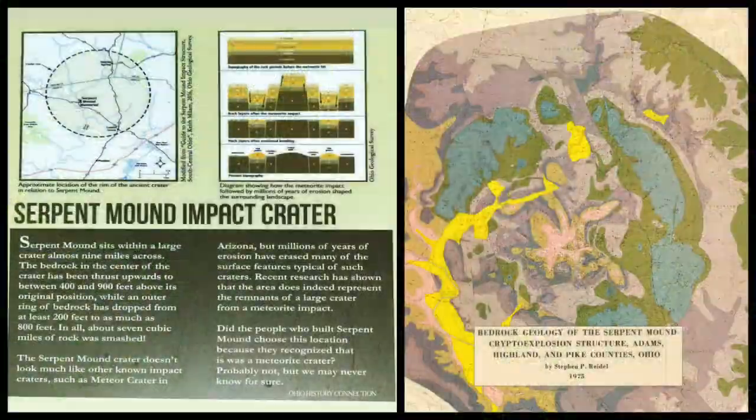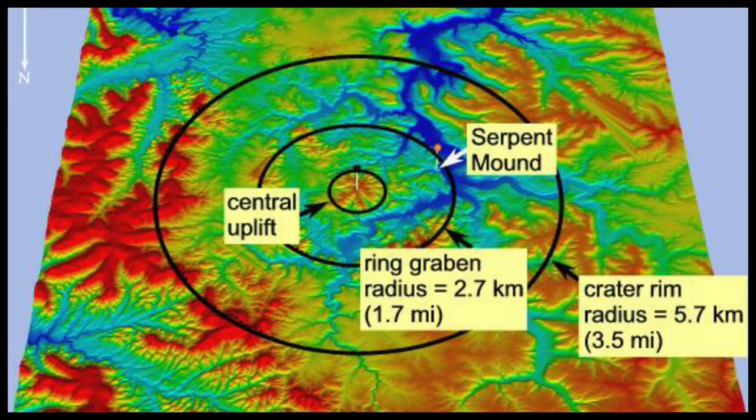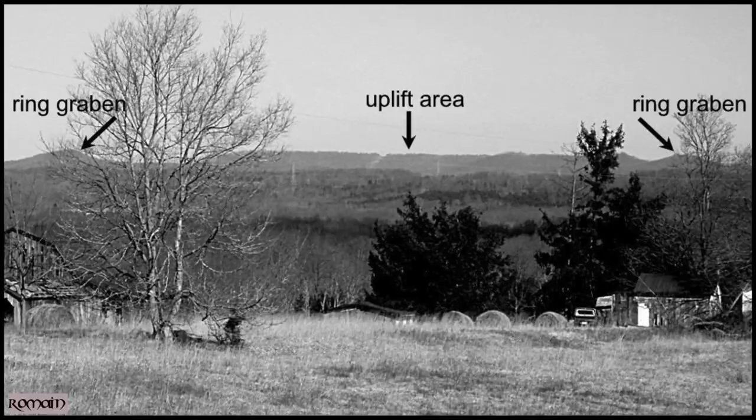This ridge sits within a giant 300 million year old meteor impact crater, around 7 miles or 11 kilometers in diameter. Could the builders of Serpent Mound have been aware of this crater, and did they choose it as the location of their effigy because they could sense some natural power dwelling in the landscape?